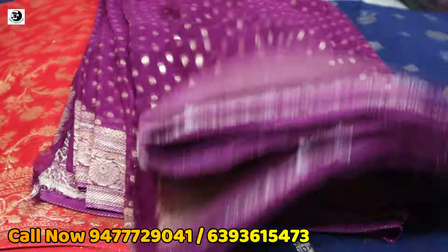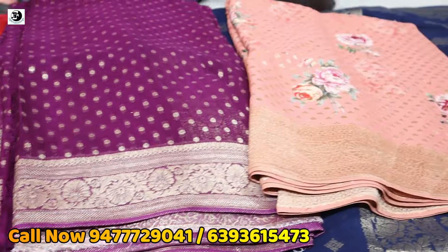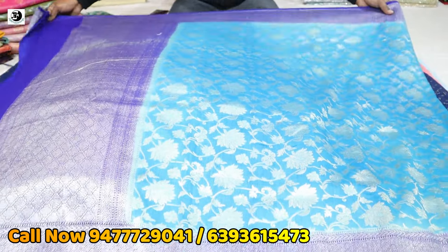This is 49 Rafi Ahmed Kidwai Road, Hotel Capella, near Park Street. You can call this phone number. This is our number. This is pure Chinia Khaddi — about 14,500.